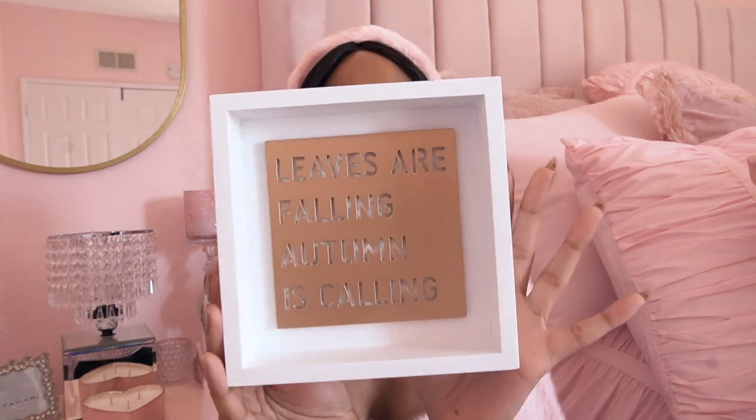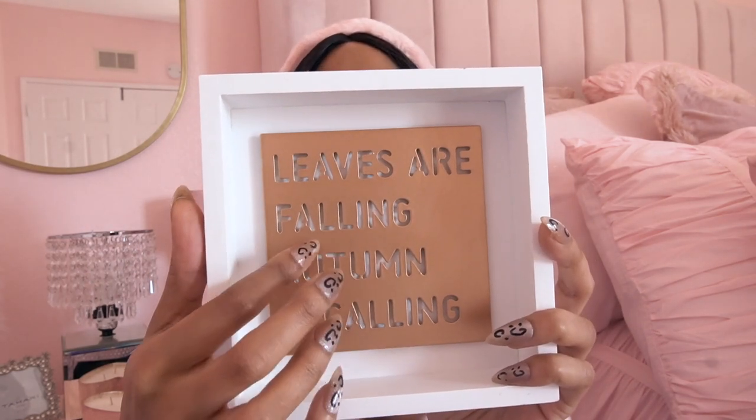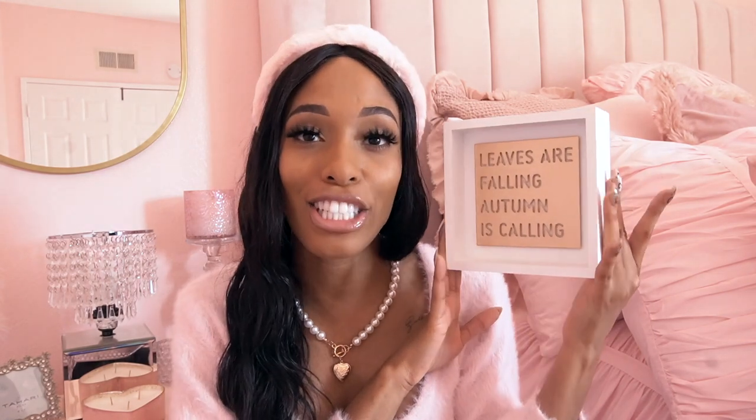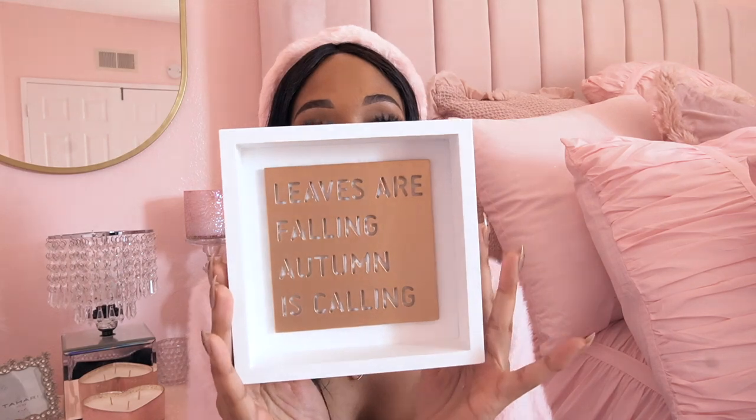From TJ Maxx I picked up this little plaque that says 'Leaves are Falling, Autumn is Calling.' It's white with a metallic copper-colored frame around it. I thought this would be really cute in the kitchen near the coffee bar — I do plan on making a coffee bar as a statement piece. This was only $5.99.